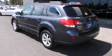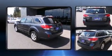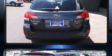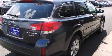Take command of the road in the 2013 Subaru Outback with less than 30,000 miles on the odometer. This vehicle stands out from the competition. Under the hood you'll find a six-cylinder engine with more than 250 horsepower.